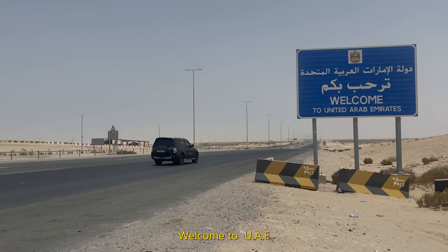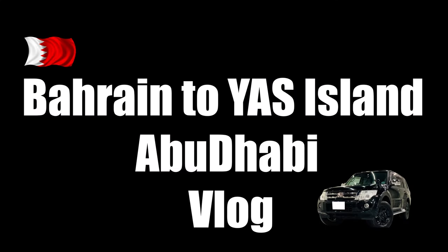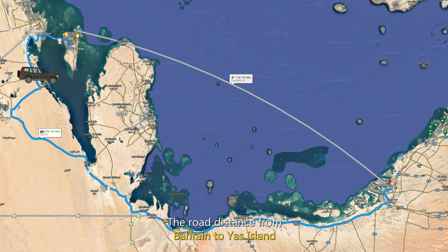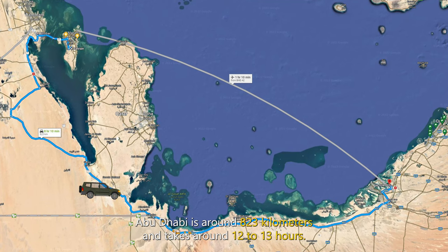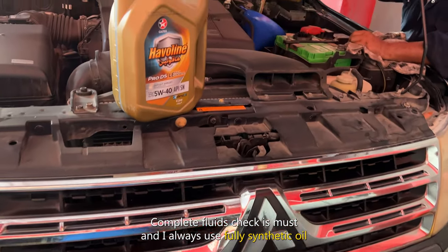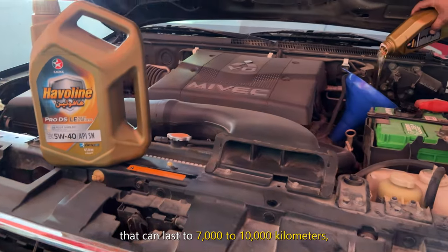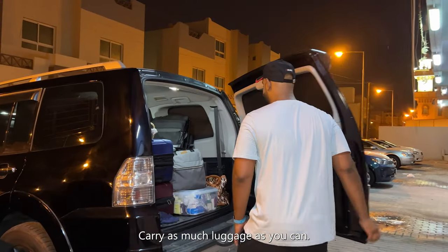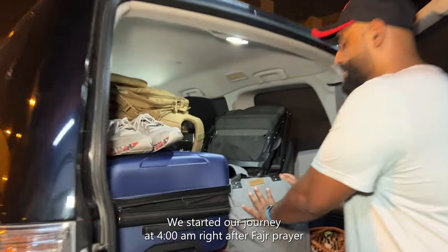Assalamu alaikum guys, welcome to UAE! Ghanim, where are you going? Abu Dhabi! The road distance from Bahrain to Yas Island, Abu Dhabi is around 823 kilometres and takes around 12 to 13 hours. A complete fluids check is a must, and I always use fully synthetic oil that can last 7 to 10 thousand kilometres. Carry as much luggage as you can. We started our journey at 4am.